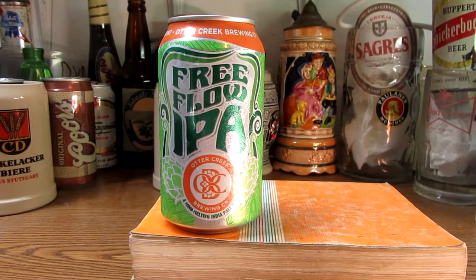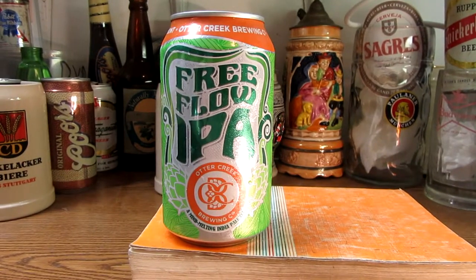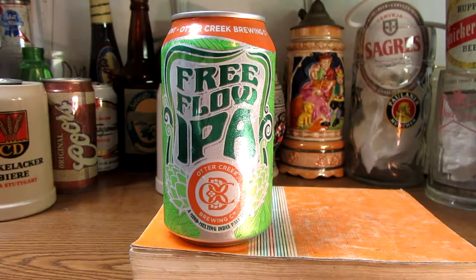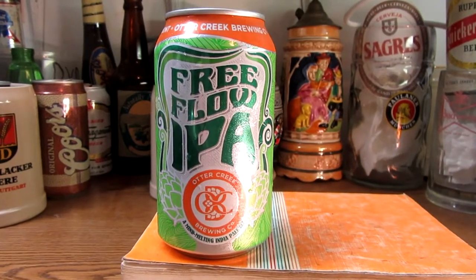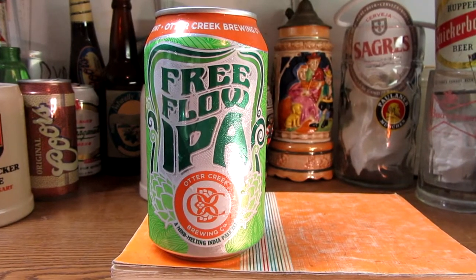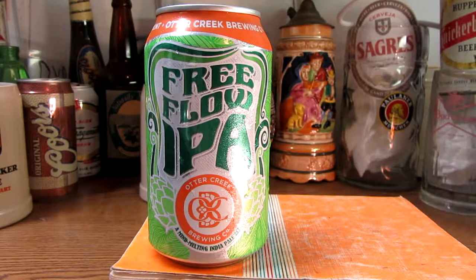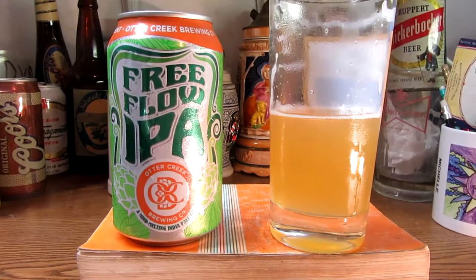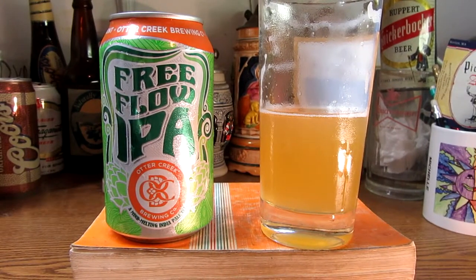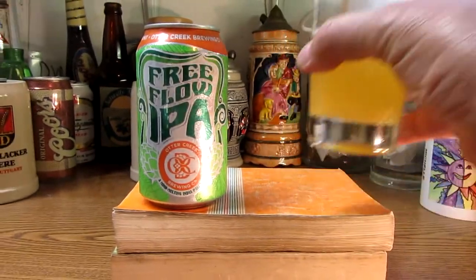It's kind of a creamy mouthfeel. Citrusy, definitely medium-bodied, crisp. They use their own top-fermenting yeast in this beer, so it's truly an ale — a true ale all the way. Flavorful, very flavorful. It's crisp, it's easy drinking, and it does leave a kind of bitterness on it.